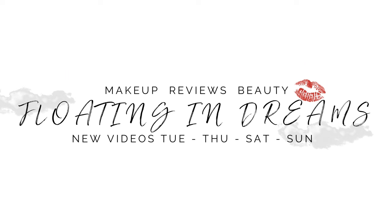Hi there, welcome to Floating in Dreams. Today we're going to be reviewing all of the Catrice Melt and Shine lip balms. This video is my review for the new Catrice Melt and Shine. They came out with these in their spring-summer 2024 collection and I thought I could give them a whirl.